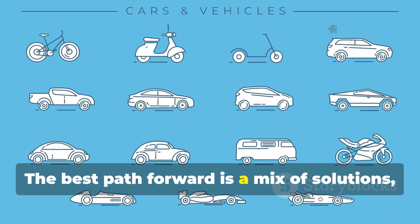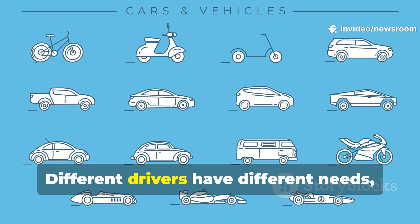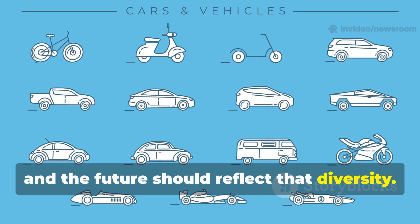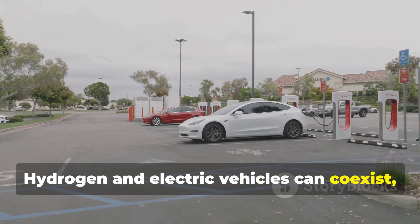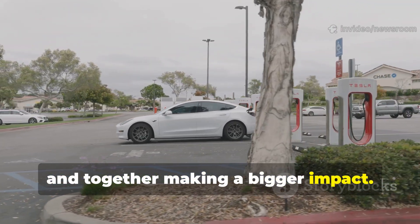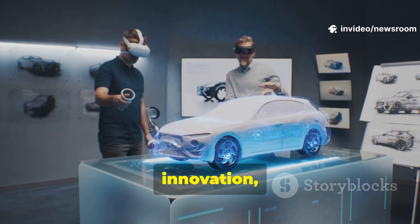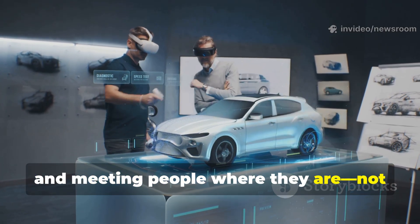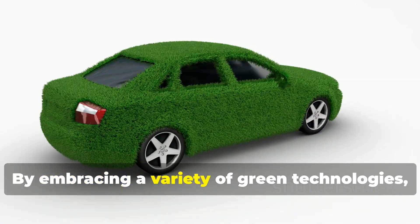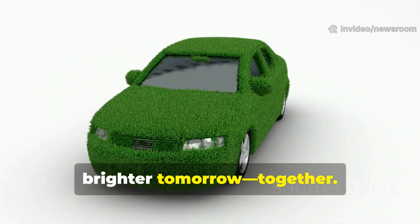The best path forward is a mix of solutions, not a one-size-fits-all answer. Different drivers have different needs, and the future should reflect that diversity. Hydrogen and electric vehicles can co-exist, each serving different purposes and lifestyles, and together making a bigger impact. Toyota's vision is about flexibility, innovation, and meeting people where they are. By embracing a variety of green technologies, we can move everyone toward a cleaner, brighter tomorrow together.